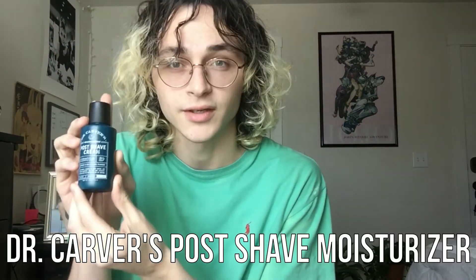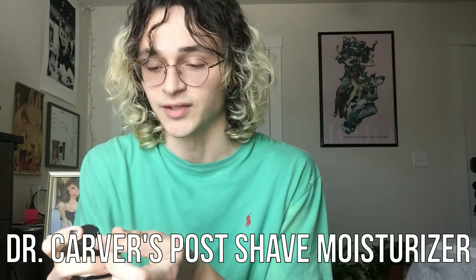Next we have Dr. Carver's post shave cream, and this stuff smells amazing.